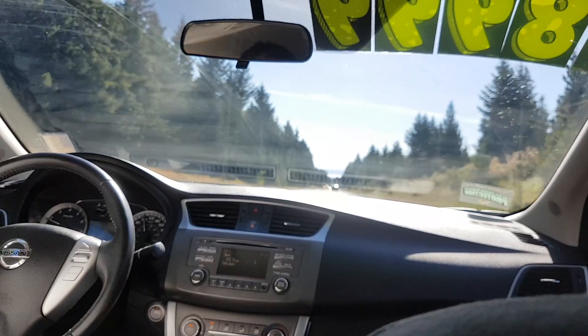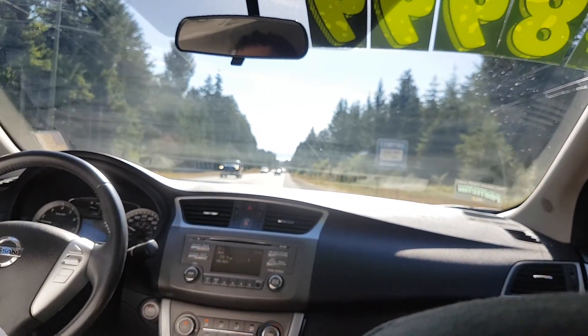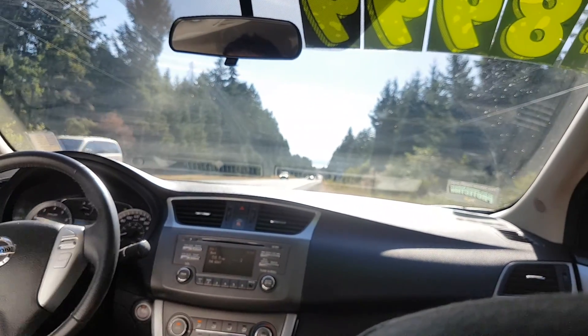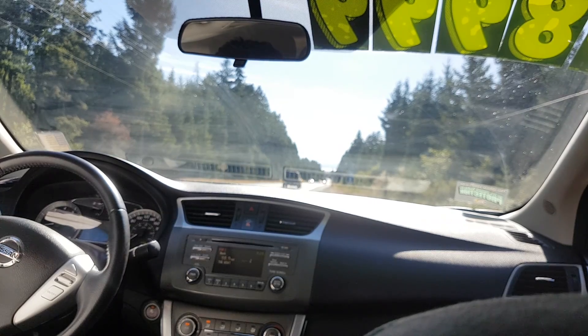I'll try these brakes out — brand new, they should feel pretty good. Yeah, that's great. So that's the 2013 Sentra, folks. I hope you get an idea of what that's like. If you or somebody you know is interested in this car, please give me a call. It's Mike Milne here at Courtney Mazda — you can call me at 250-338-5777. Thanks for watching, guys, have a great day!